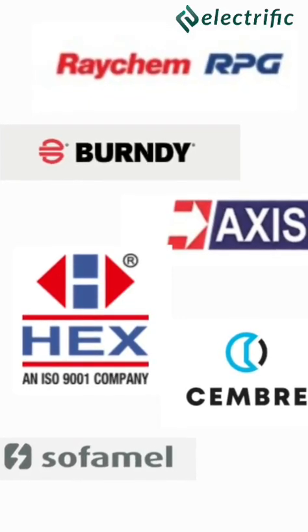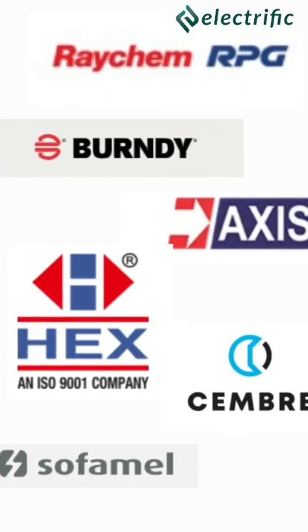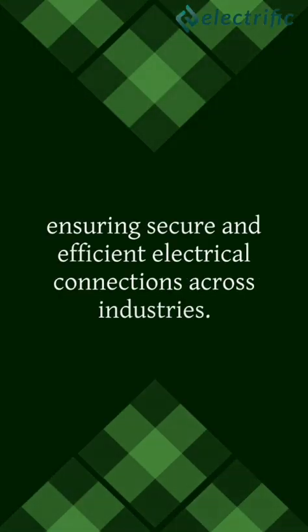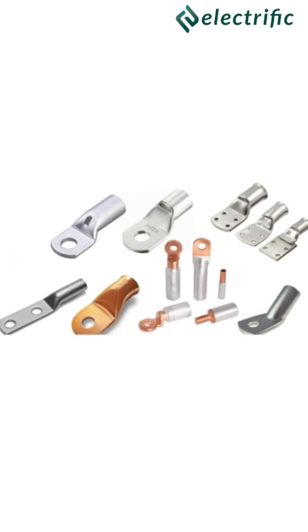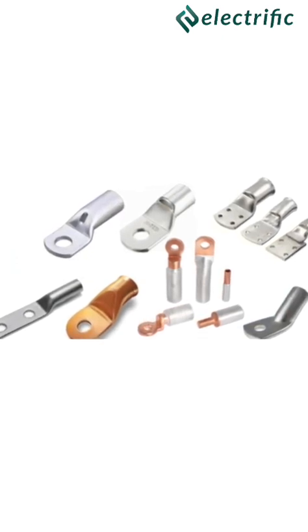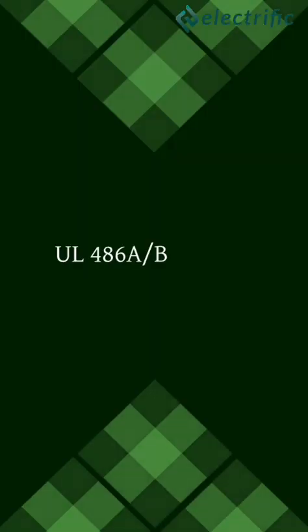At Electrific, we specialize in supplying high-quality cable lugs from all leading brands, ensuring secure and efficient electrical connections across industries. Our cable lugs are sourced from top manufacturers and are rigorously tested to meet international standards such as UL486A/B and IEC 61238.